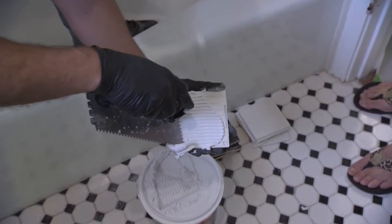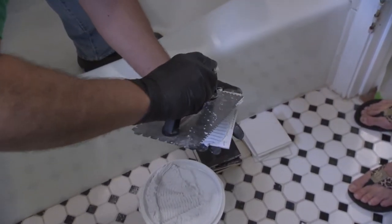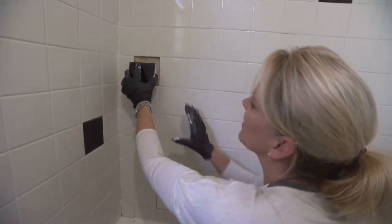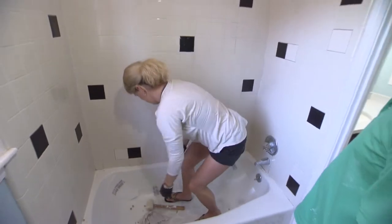After buttering the tile — applying adhesive with ridges — and pressing it into place, the host was tickled to death with the result and loved the pattern Tiffany finally agreed on. It was a lot easier than expected, and she was looking forward to tackling the other bathroom.